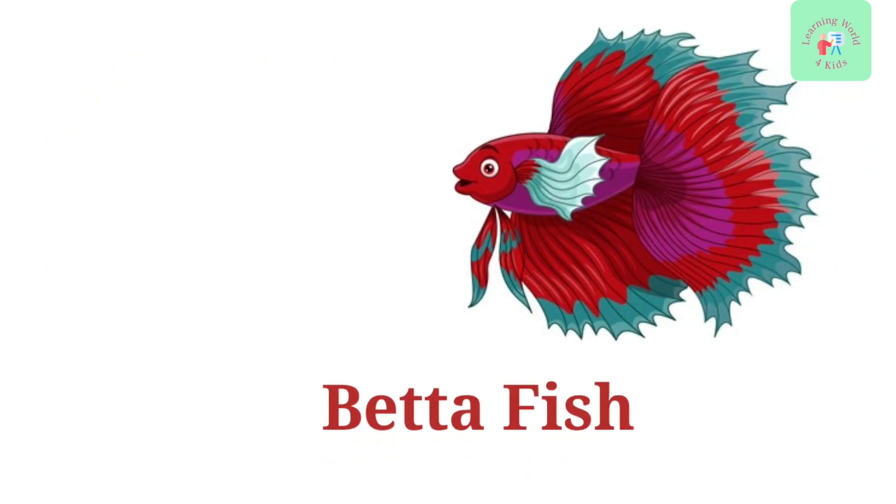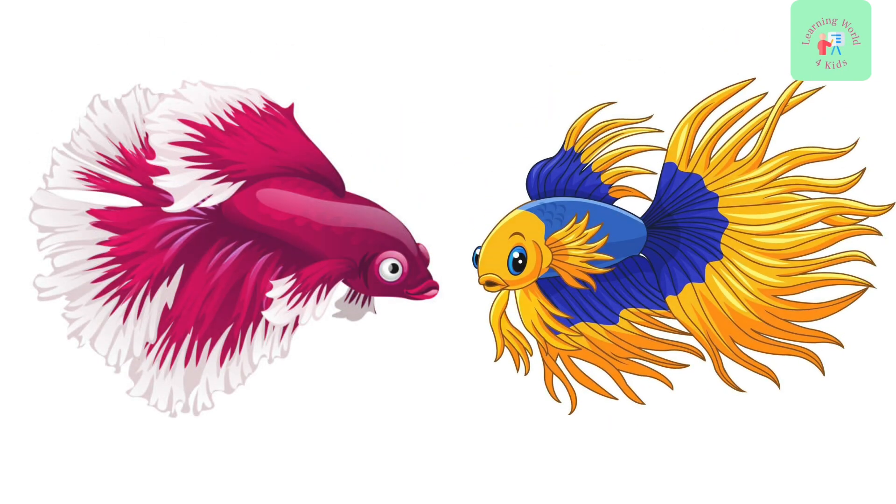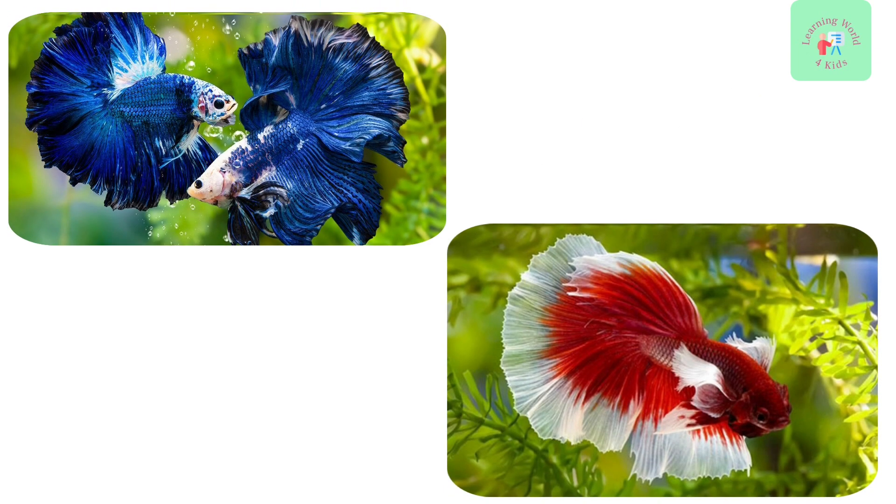Meet the betta fish, also known as Siamese fighting fish. These fish are known for their vibrant colors and the long, flowing fins on the males. They are named fighting fish because males can be quite aggressive.